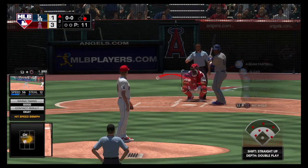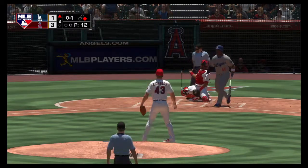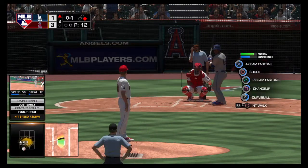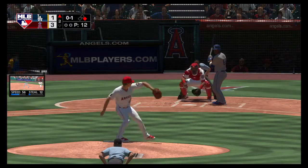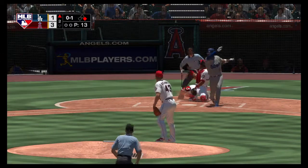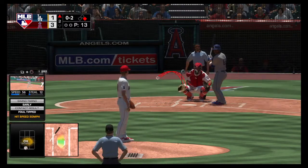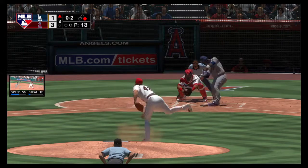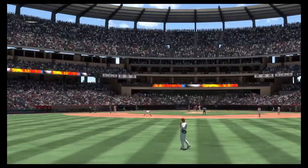Next for the Dodgers, Yasiel Puig. He'll get to take his first cuts here. I know this pitcher's trying to keep his pitch count down, but that's ridiculous — pitch right down the middle. He's lucky he's getting this ball back. A runner at first with no outs. And a good bite to that slider as he swings through it for the first out of the inning.